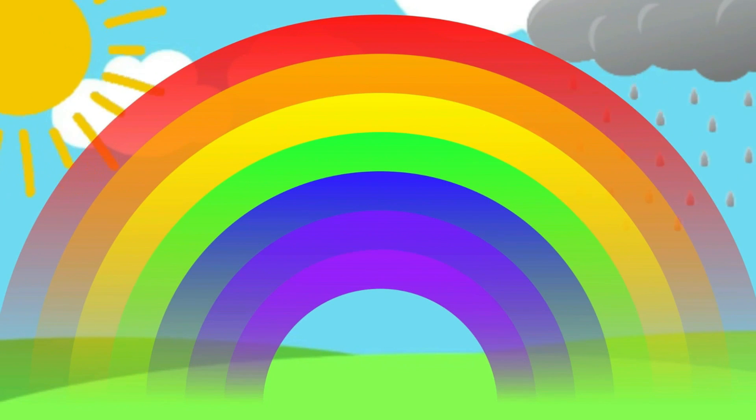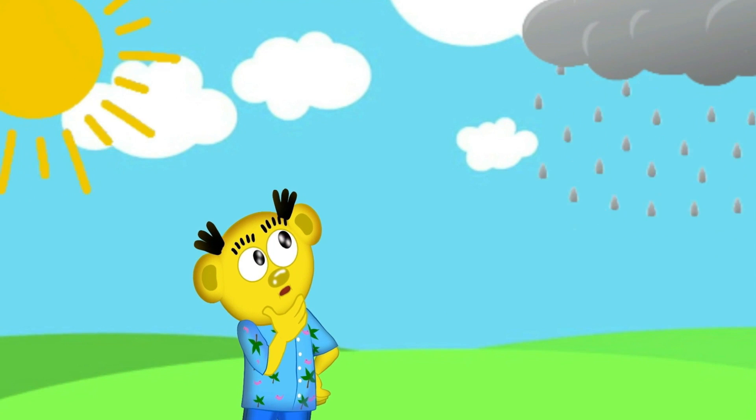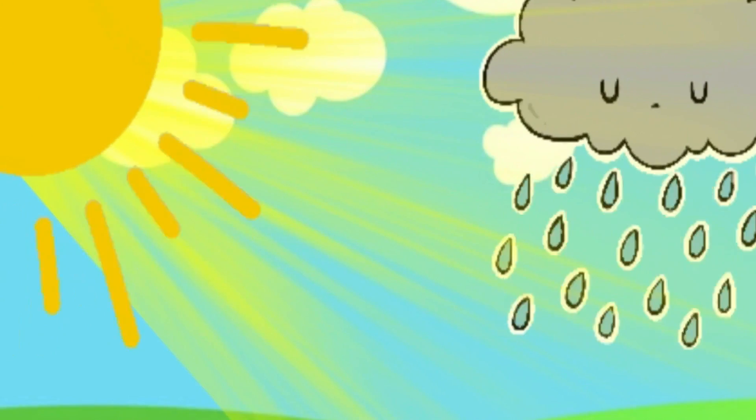Well, a rainbow is an amazing spectrum of colors that appear in the sky. With the sun behind you and the rain in front of you, you just might catch a glance of a magical rainbow appearing in the sky. When the sunlight shines through the droplets of water, the rays of sunlight bend and separate, creating a beautiful rainbow.